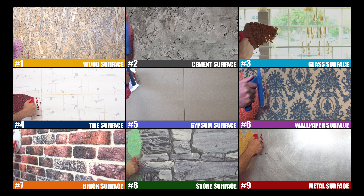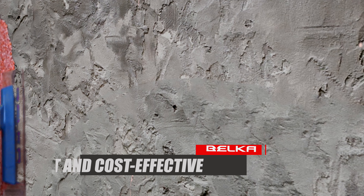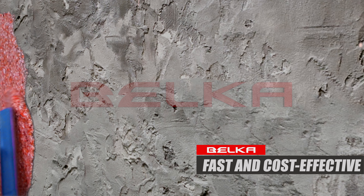Bilka applies directly to any surface. Here you can see applying Bilka on cement, which is easy, fast and cost effective.